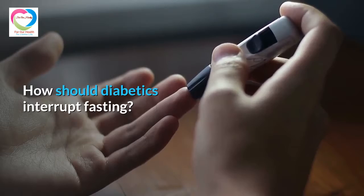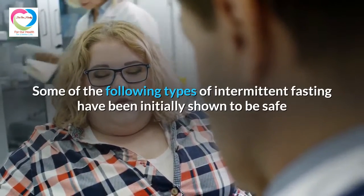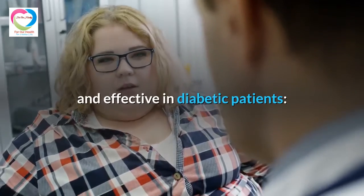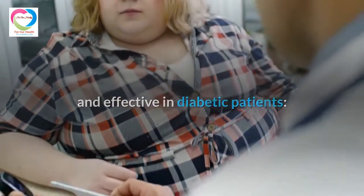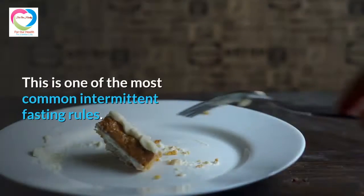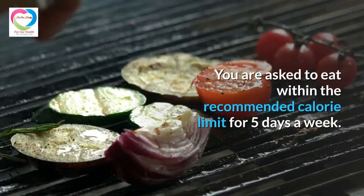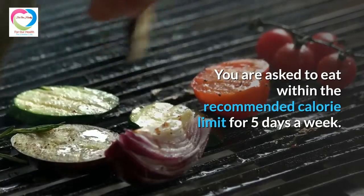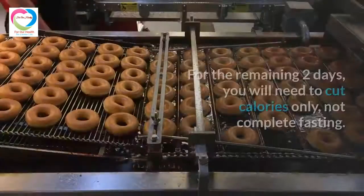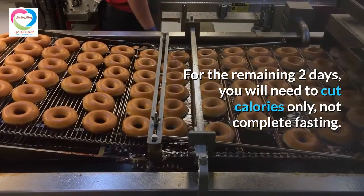How should diabetics practice intermittent fasting? Some types of intermittent fasting have been initially shown to be safe and effective in diabetic patients. The first is the 5:2 diet — one of the most common intermittent fasting rules. You eat within the recommended calorie limit for 5 days a week, and for the remaining 2 days you cut calories only, not complete fasting.